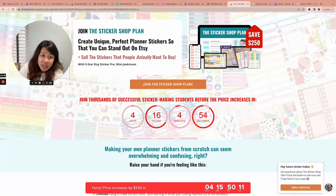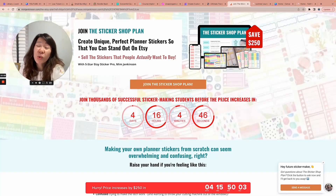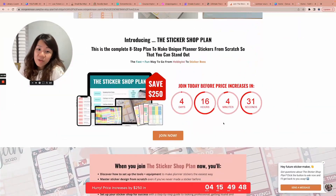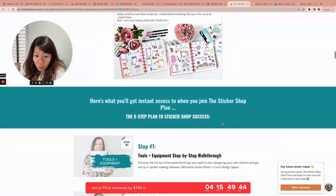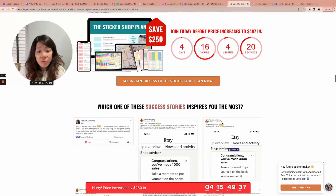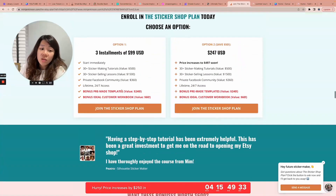I also want to bring your attention again to Mim's Sticker Shop Plan. You can see that timer — the price is going to double in just four days, from $247 to $497. So if you don't want to spend $500, I strongly recommend you take a look now. She has given us a super detailed curriculum, and even if you can't fork out $247 right now, you can choose three monthly installments of $99. I love that it's not just about creating and designing — she touches on marketing, branding, and developing a sales plan for your sticker shop business.